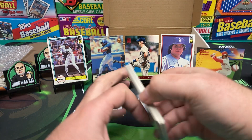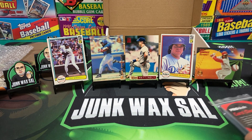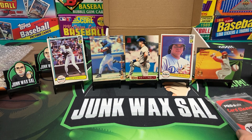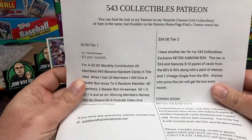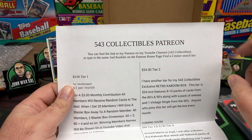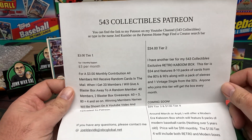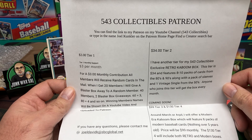Not too bad — could've been worse on that end. That is it on our 543 Collectibles Kaboom Box. Make sure you guys check out Joel on YouTube — 543 Collectibles. The gum got me again. Also make sure you guys check him out on his Patreon page.